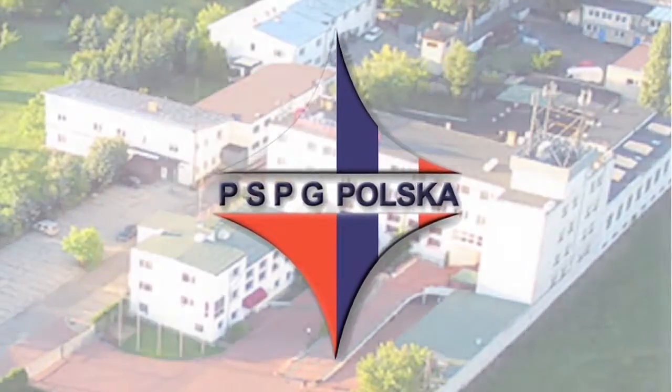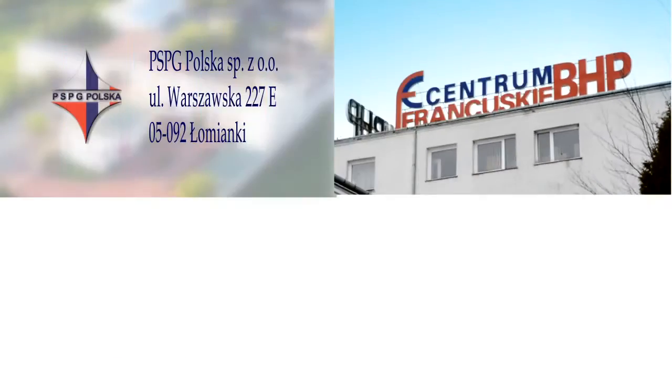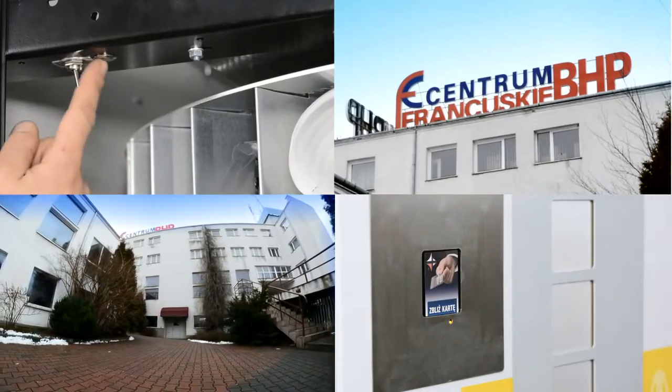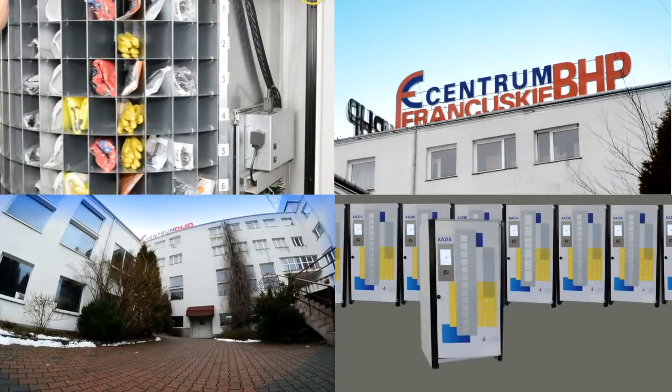Welcome to PSPG Poland Company. We specialize in design and manufacture of vending machines, which are a combination of automated dispensing wardrobe with management software. This system solves the problems related to the management and issuing of personal protective equipment in production.